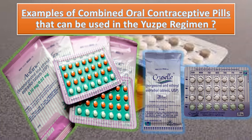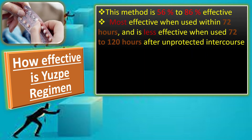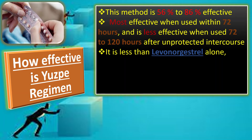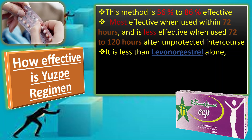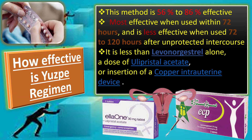How effective is USP regimen? This method is about 56 to 86% effective depending on the timeliness of use after sexual intercourse. It is most effective when used within 72 hours and less effective when used 72 to 120 hours after unprotected sexual intercourse. It is less effective and less commonly used than a larger dose of levonorgestrel alone, a dose of ulipristal acetate, or insertion of a copper intrauterine device.